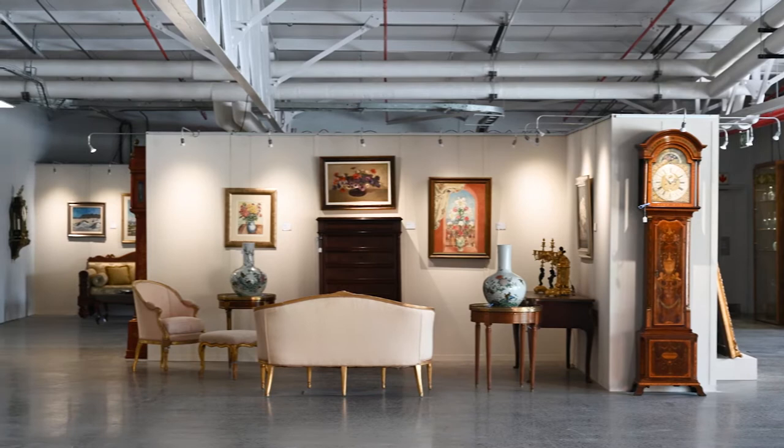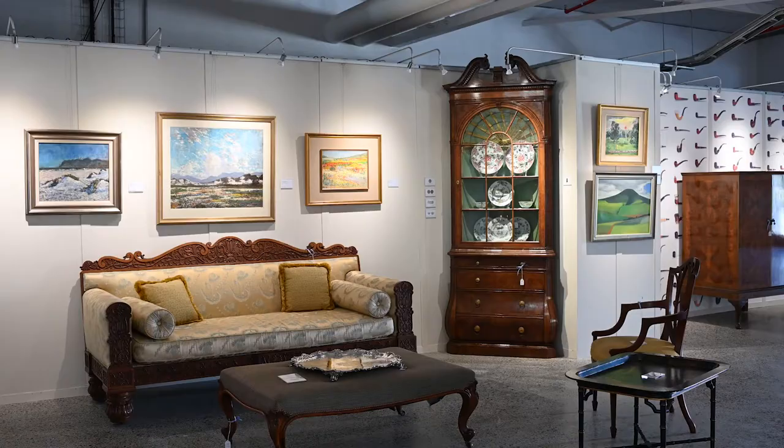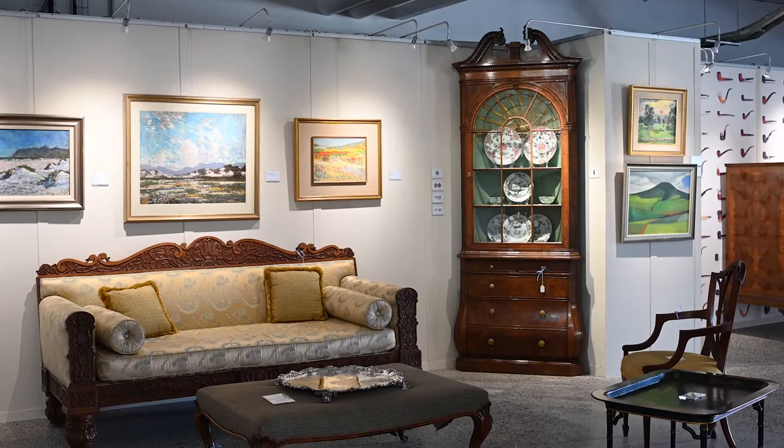What we've done is combine various lots from across different departments and created these amazing interior vignettes so that you can see what you would like to buy and how it would look in your home.